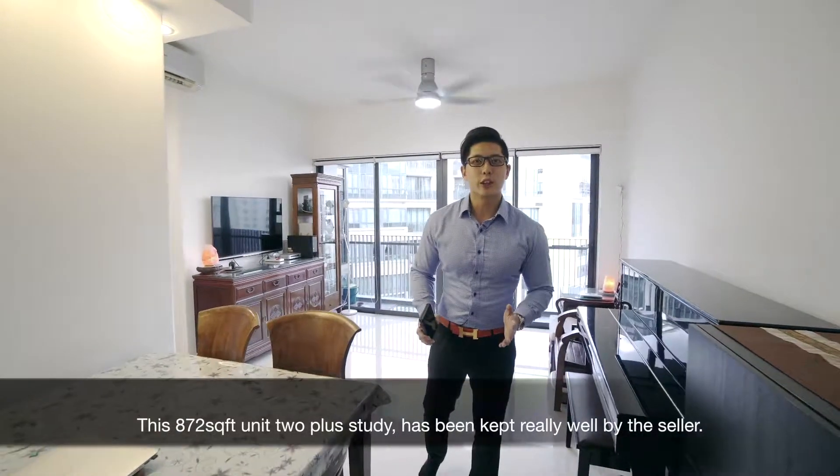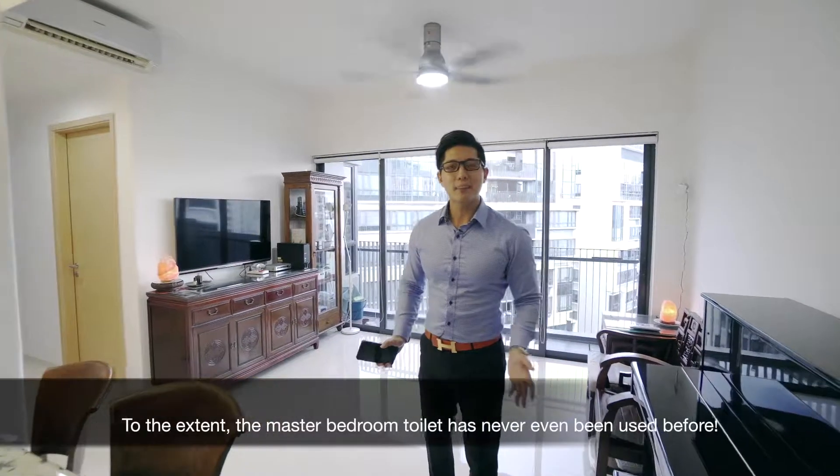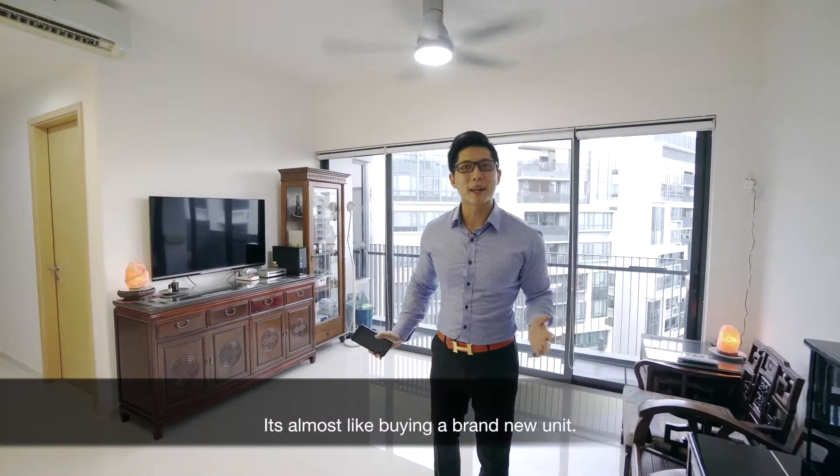This 872 square feet, 2 plus study unit has been kept really well by the seller — to the extent the master bedroom toilet has never even been used before. It's almost like buying a brand new unit.